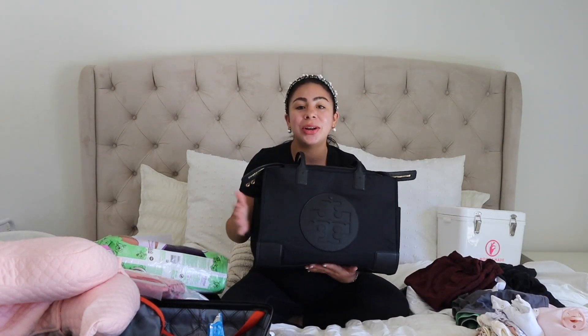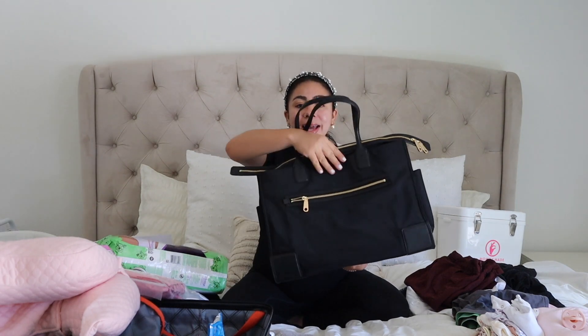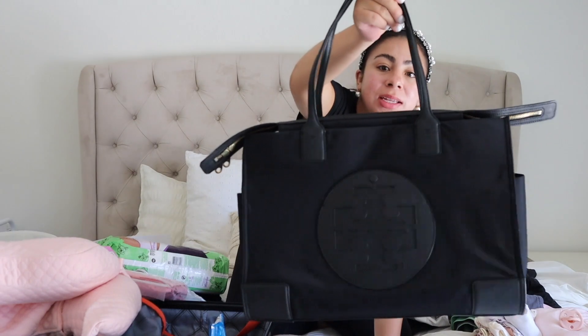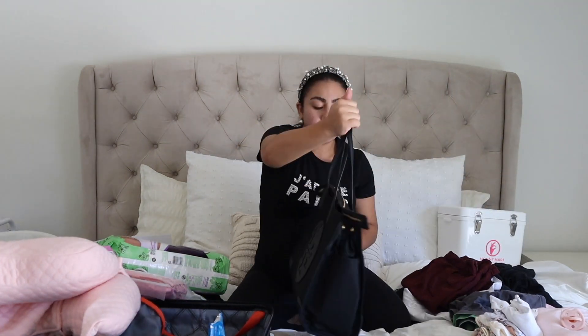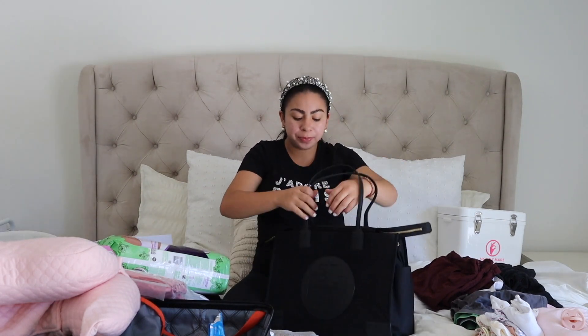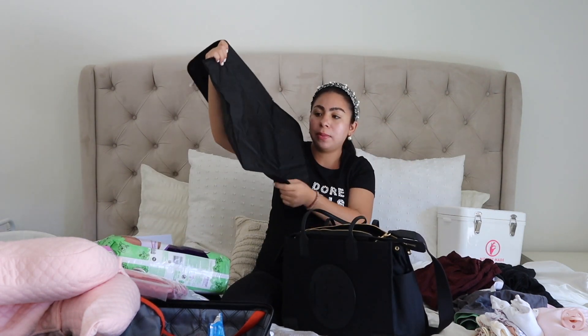Let's start with my diaper bag. Me encanta mi diaper bag — mi hermana me lo regaló. This is a Tori Birch diaper bag. It's in black and it's so beautiful — I'm absolutely in love with it. You can wear it like a regular bag, or it comes with a strap so you can wear it longer. And inside it has a couple of departments so you're able to organize everything, and there's a changing area for the baby.